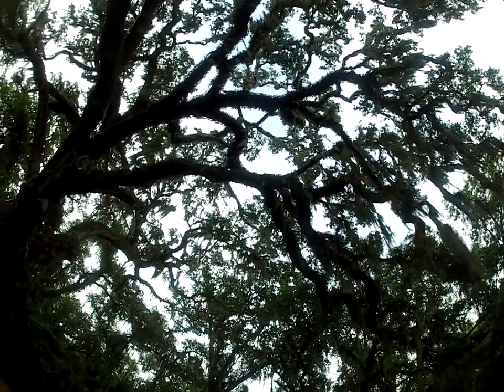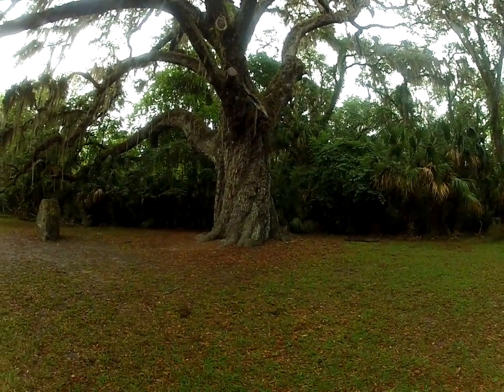You can see the moss hanging down from it — it's great to see.